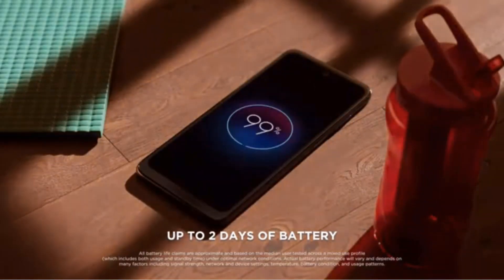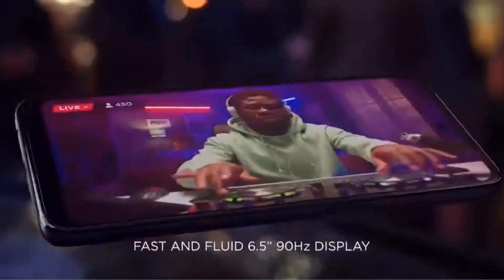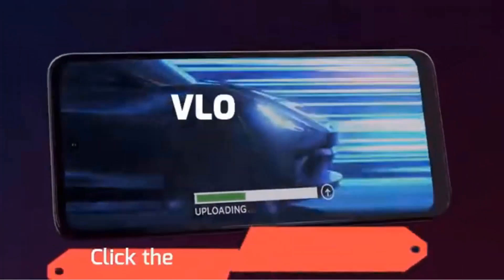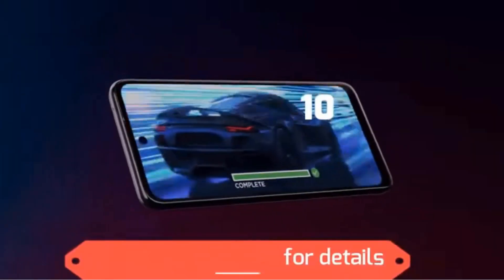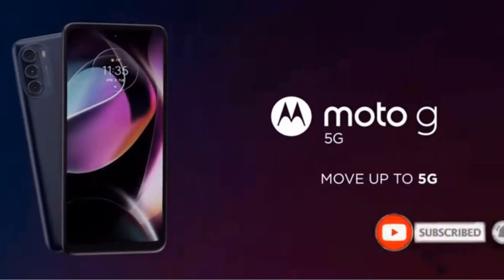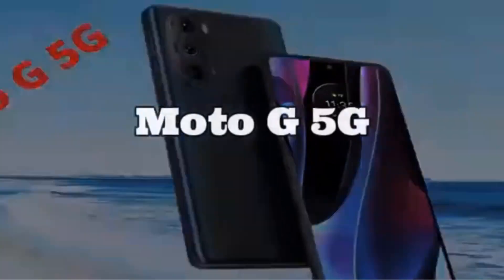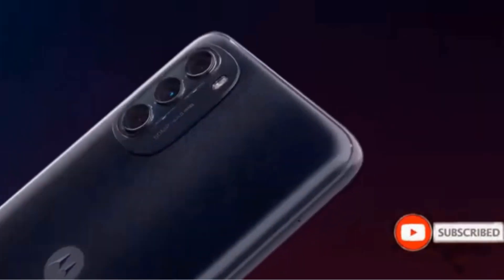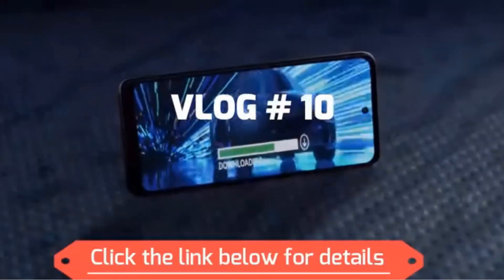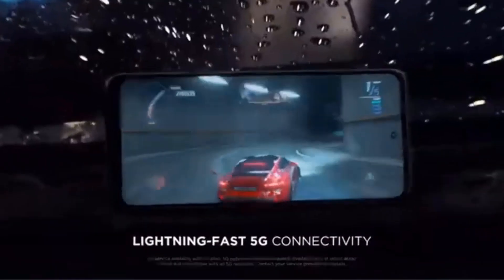This extended battery performance is particularly beneficial for users who rely heavily on their smartphones throughout the day, offering added convenience and reducing the need for frequent recharging. The Moto G Stylus 5G comes unlocked, providing users with the flexibility to choose their preferred mobile carrier without being tied to a specific network. This freedom enables users to switch between carriers as needed, optimizing their connectivity options based on coverage, pricing, and other factors.